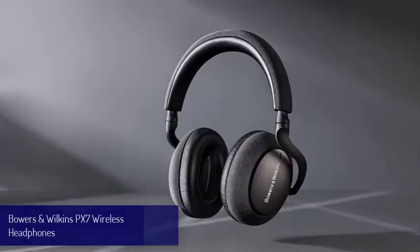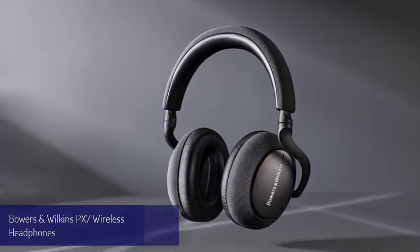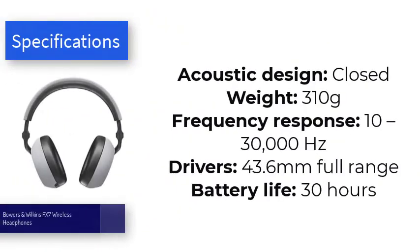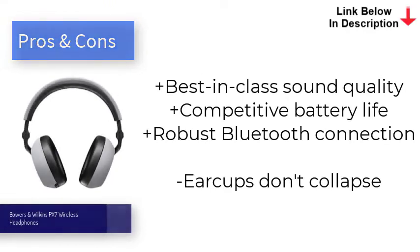Number six is the Bowers and Wilkins PX7. If you're looking for wireless headphones with active noise cancellation and you're not put off by the $300 to $600 price tag, the Bowers and Wilkins PX7 wireless headphones are well worth considering. The title of best wireless headphones still goes to the Sony WH-1000XM4, but there's not much in it. With sophisticated noise cancellation, much improved sound quality, and a honed aesthetic, we found the PX7 a delight to test and think they could give any headphones on this list a run for their money.